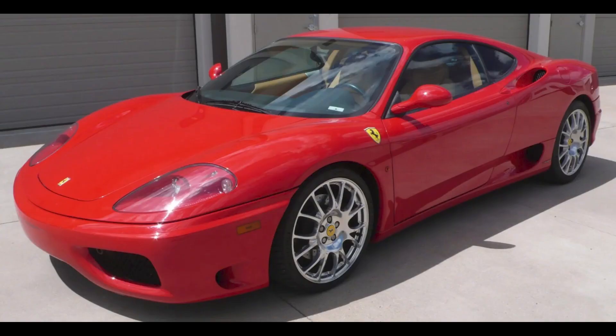For a Ferrari, a Rosso Corsa 2000 Ferrari 360 Modena with 51,000 miles sold for $96,000. This sale represents a lot of car for the money — a fair sale price with just a few upcoming service items. Nice.